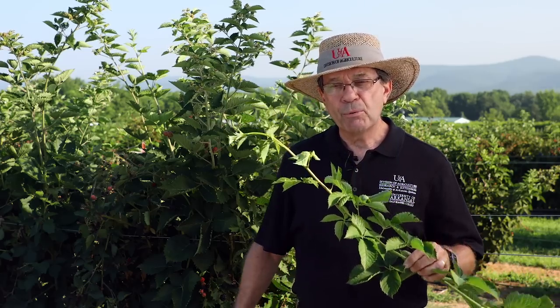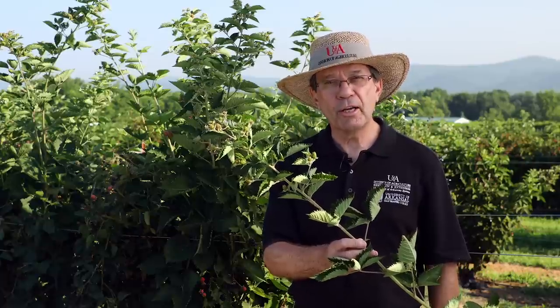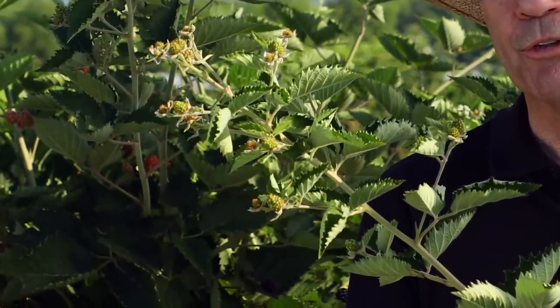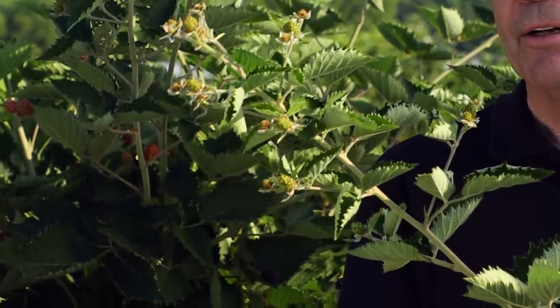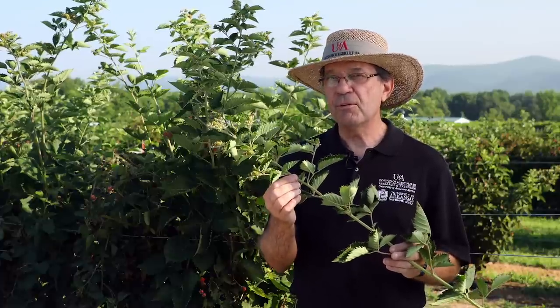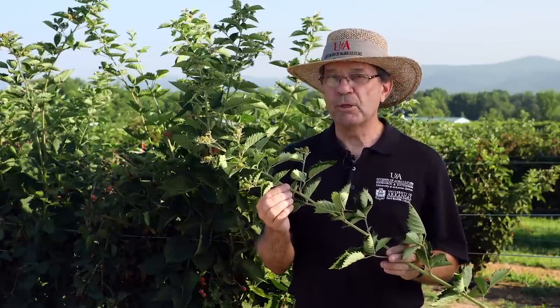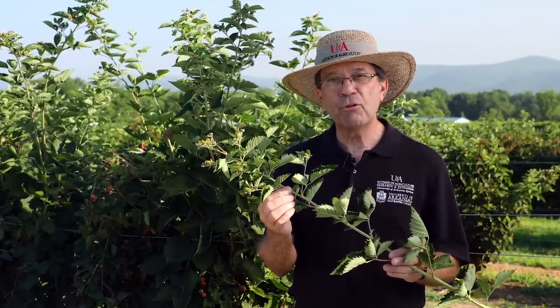Primocane fruiting blackberries are something entirely new. The primocane fruiting variety produces fruit on the current season cane, or the primocane. This cane emerged from the crown or root system this year and the cane terminated in flowers with small berries developing. In the blackberry world this is a breakthrough because it offers a number of advantages. First, in theory you can get two crops on the same plant. You can also, in appropriate environmental conditions, get fruit until frost.